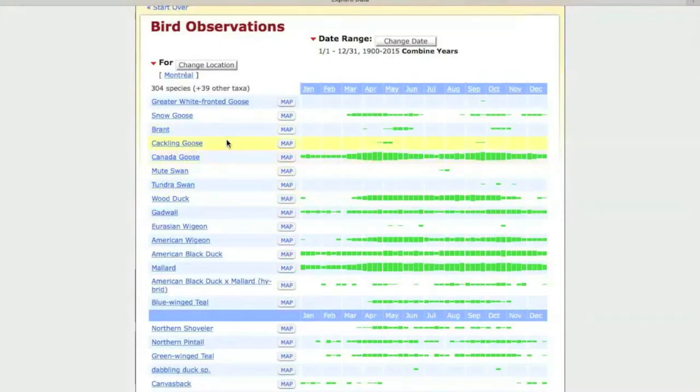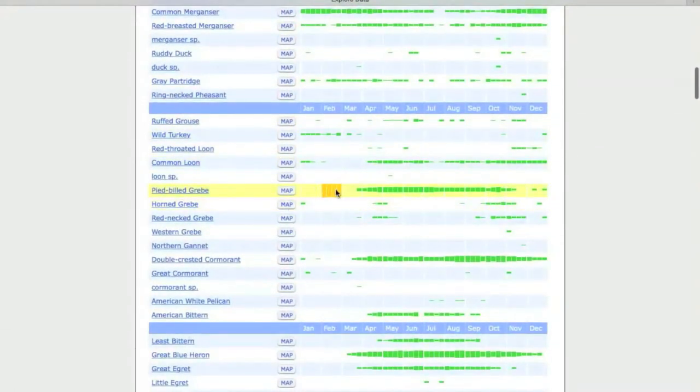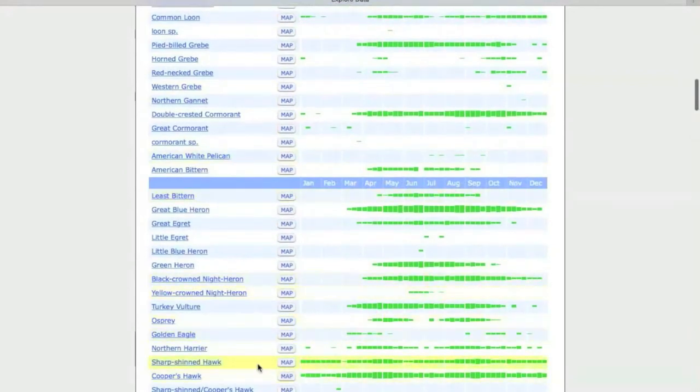Looking at Gadwall, they've been seen in April, May, and September in relatively small numbers — the width of the green bars indicates frequency of sightings. Canada Geese show low numbers in January and February, peaking in April and May, decreasing in summer, then increasing again in fall. Wood Ducks are absent in winter, arrive end of March, present through October, tailing off in November. Pied-billed Grebes pick up in spring, are present in summer, then disappear — clearly migratory. Sharp-shinned Hawks show pretty constant numbers throughout the year.